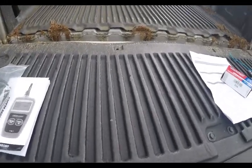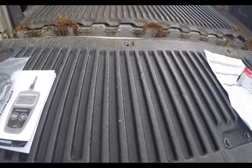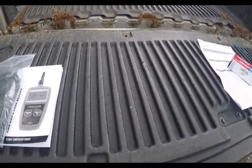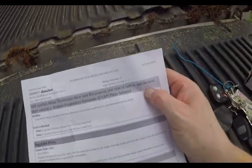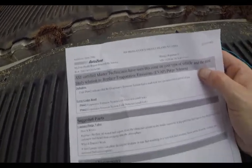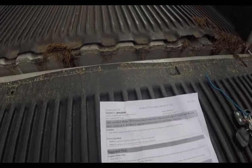Hi folks, this is my 2004 GMC Sierra pickup with a 6 liter. My engine light is on. The other day I took it to AutoZone and had them throw it on the scan tool to see what was going on. The code came back as a P0442 and it says evaporative emissions system leak detected, small leak.